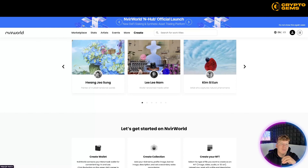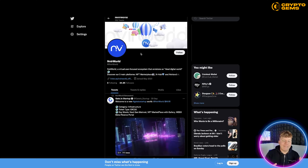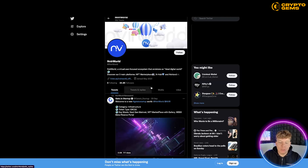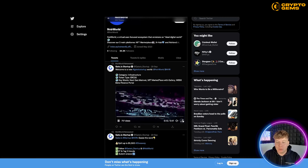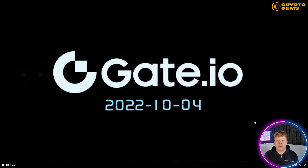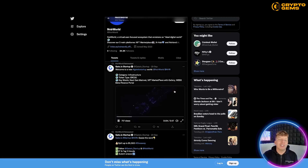Before I go to the summary, I'm going to shoot over to their Twitter — please give them a big follow. Here we go: at NvirWorld, they've got 24.2 thousand followers, getting over 700 views per video. There's another little 17-second trailer showing that gate.io is coming up on October 4th. Give them a follow and let them know you're from this channel.